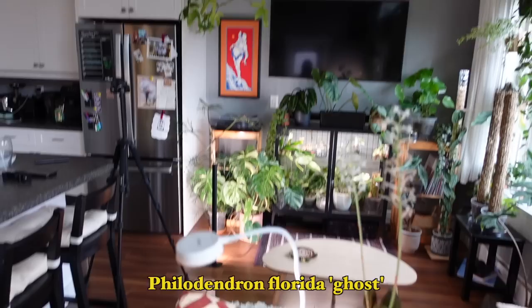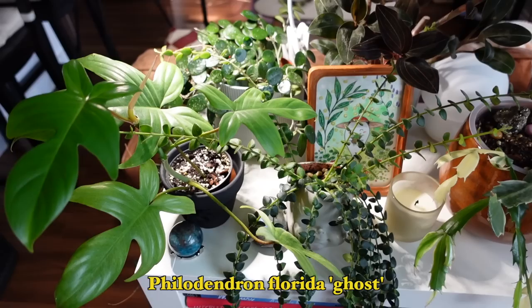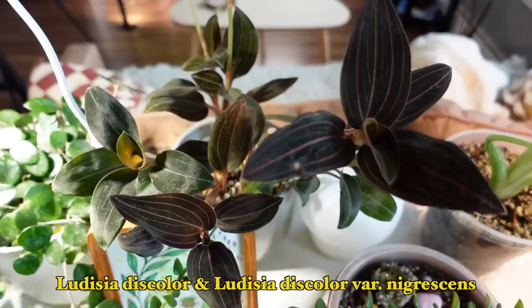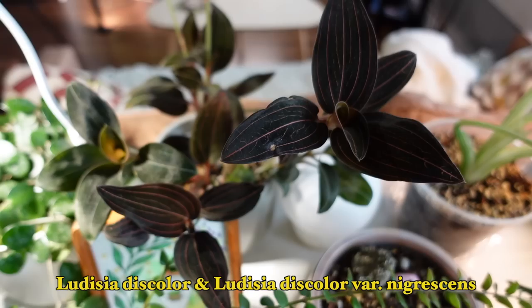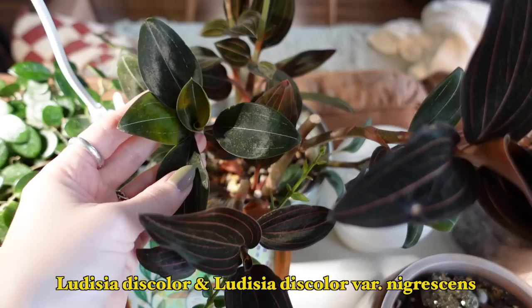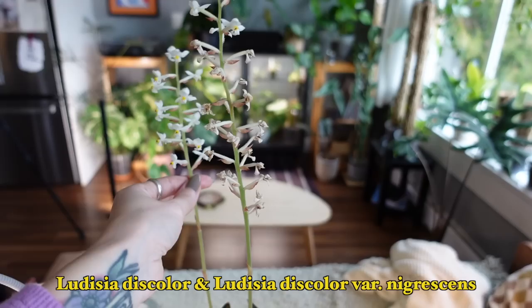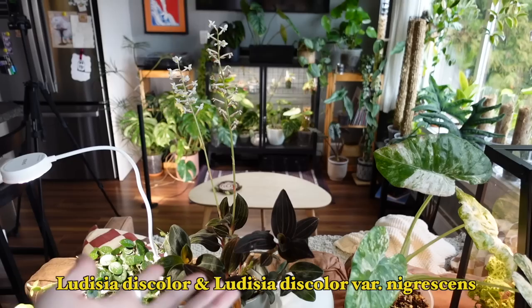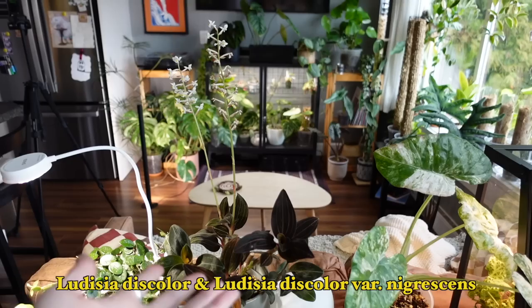Moving to the front of the shelf, we have another Philodendron Florida Ghost — just a cutting from my larger plant up there, growing wild like her mother. We have a jewel orchid back here — I think there are two different varieties in here, a Ludisia Discolor and a variant. I love the dark velvety foliage and the cute blooms — she's a winter bloomer, so it's really fun to get these cheerful little flowers popping out around December. These have been in bloom for months now and it just adds such nice energy to the room.